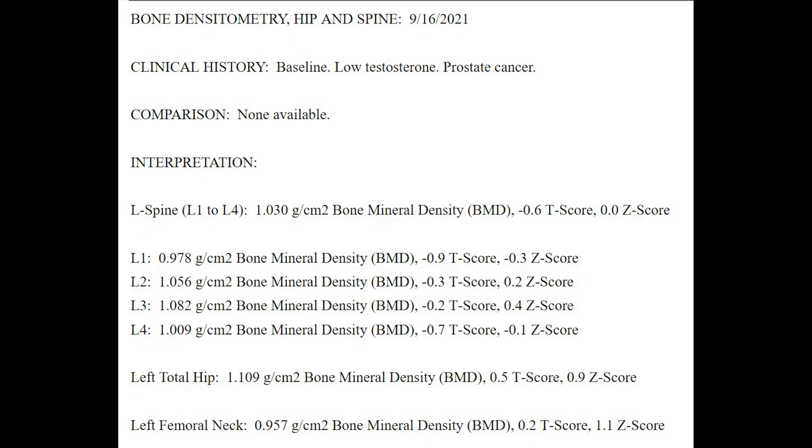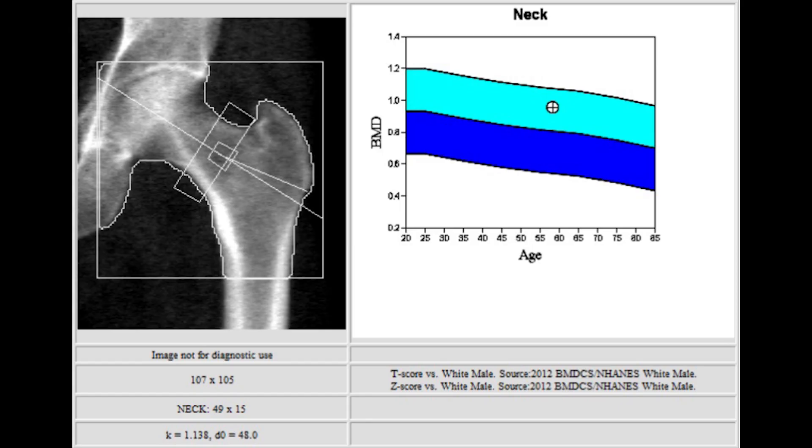So let's start with my September 2021 scan of my hip and spine. They look at bone mineral density in three places, all towards your lower back and hip, because that broken hip gets a lot of older people. There are four lumbar vertebrae that they check. And then we also have the left total hip, and then the left femoral neck — the neck of your femur, the femur being that big bone that goes from your knee up into your hip. That bone right before the head, they call it the neck.